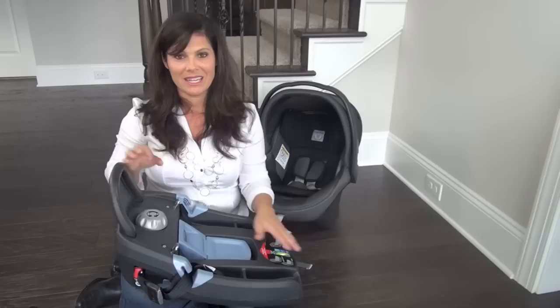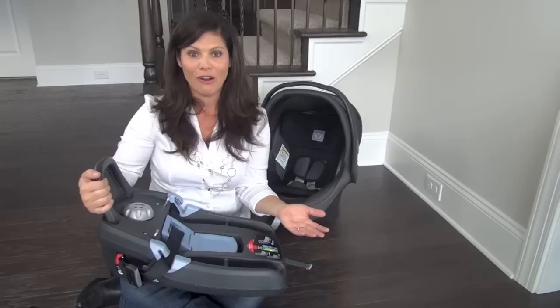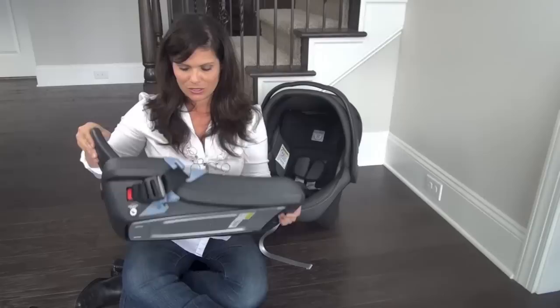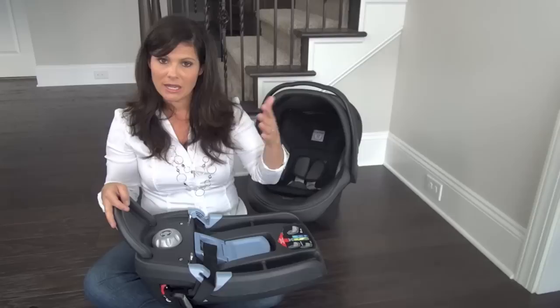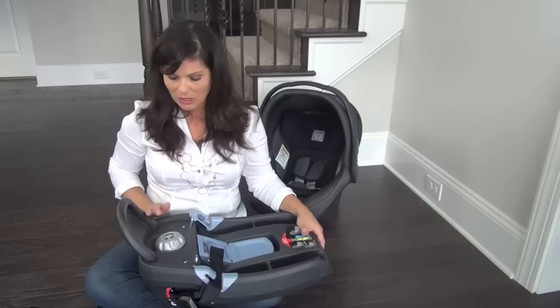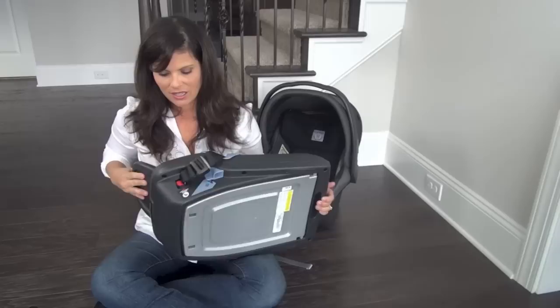Now let's talk about the base. First of all, it's a very narrow base, which is great when you have three car seats along the back seat of your car — if you have two convertibles next to each other next to this, you'll appreciate a narrow base. This is your anti-rebound bar, and what it does is prevent the forward rotation of the seat when there's an impact, cutting back on that rotation.